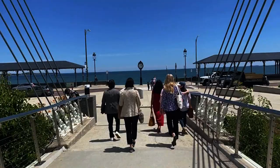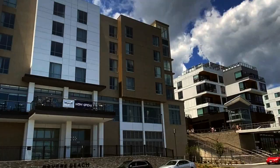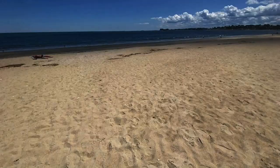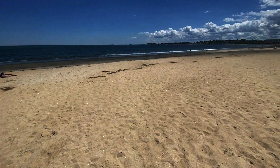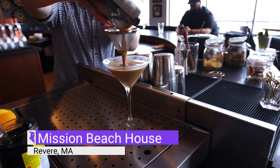The place is called Mission Beach House — a brand new, cool spot. All of a sudden, Revere Beach has become a hotbed for cool upscale restaurants. This is a beautiful spot located on the second floor of a brand new hotel, so every seat in the place has a view of the ocean and the beach. You can sit inside, you can sit on the big patio, or you can get an awesome espresso martini at the bar.